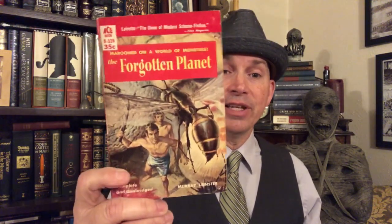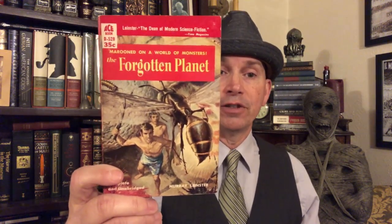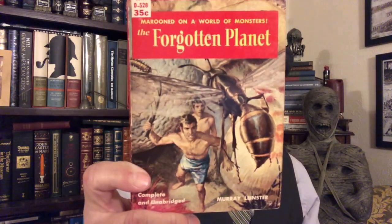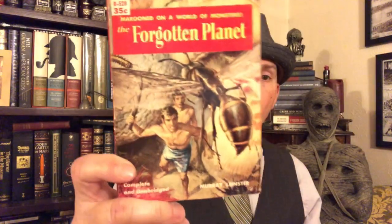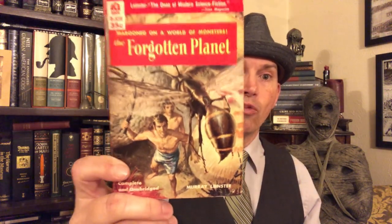This copy is the old Ace paperback edition of The Forgotten Planet by Murray Leinster, and it's a lot of fun as you can tell from this fantastic cover where our hero Burl faces off against a gigantic wasp. It's not quite of the quality of last month's pick, which was The Prisoner of Zenda, but it was a lot of fun.